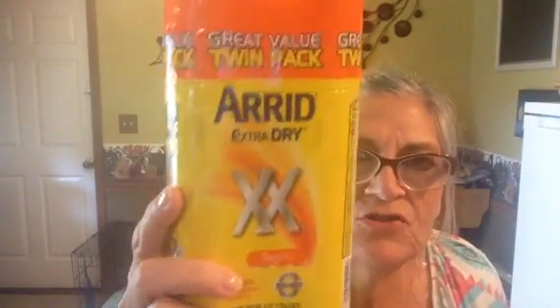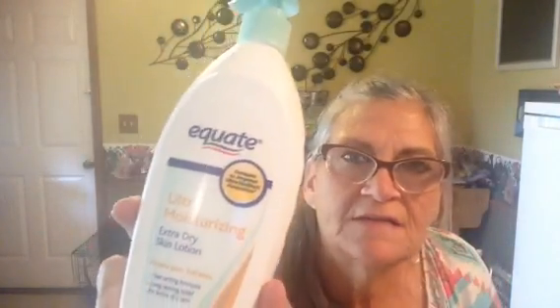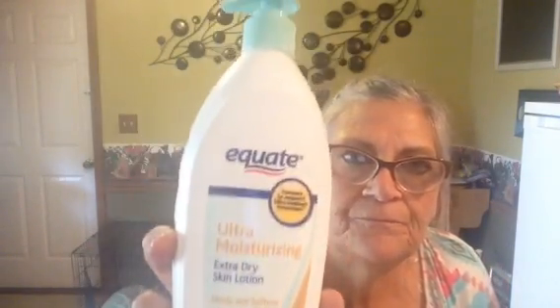I got the two-pack of Arid Extra Dry deodorant — my husband uses this. I used to use it until I switched to Clinical Strength Secret. He also got some extra dry skin lotion — Ultra Moisturizing Equate — he has really dry skin, so he's always putting on lotion.